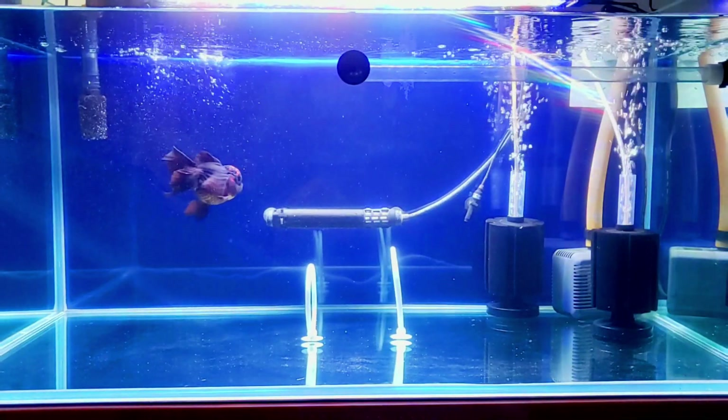You also need some filtration — like a sponge filter, hang-on-back filter, or canister filter — or you can make your own filtration system. Of course there is also the filtration media, which you really need for your beneficial bacteria. Your goldfish really needs that.